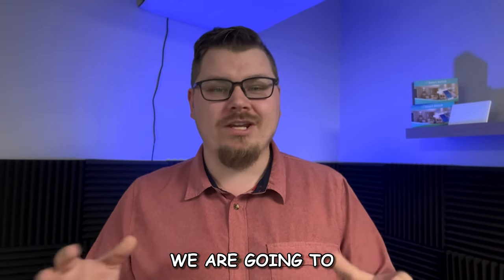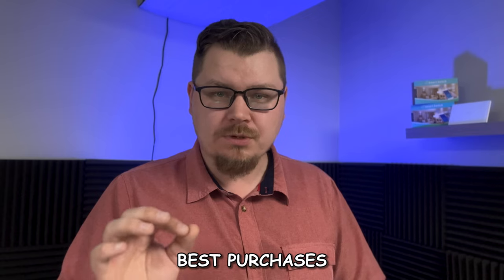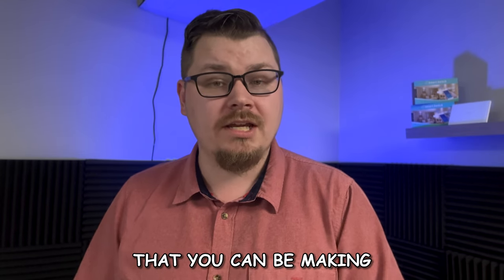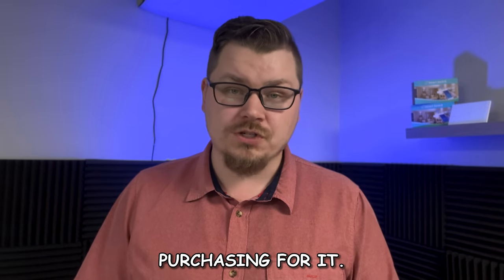It is finally happening. We are going to be talking about smart doorbells — one of the best purchases you can make when building out a smart security system, and probably the first item you should be purchasing for it.